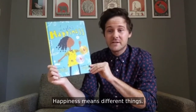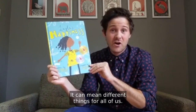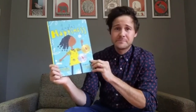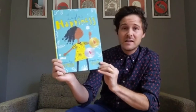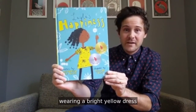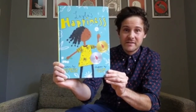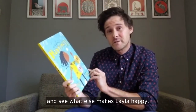Happiness means different things — it can mean different things for all of us. In this book, we're going to discover what makes Layla happy. On our cover, we can see Layla wearing a bright yellow dress and blowing on a dandelion. Let's open up the book and see what else makes Layla happy.